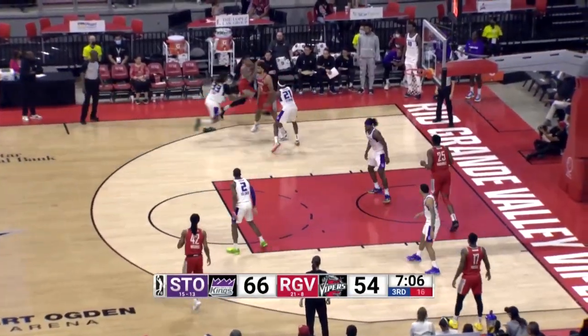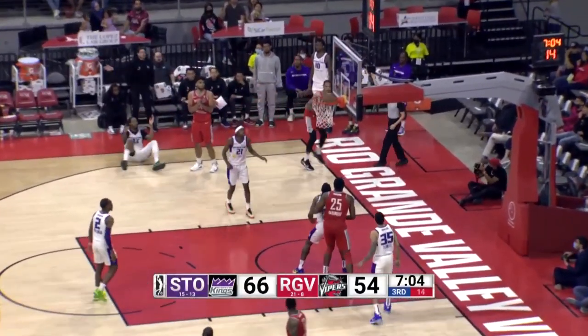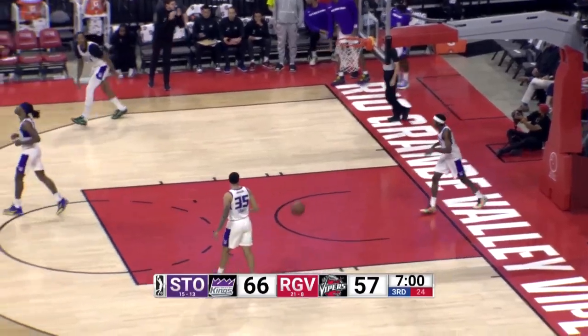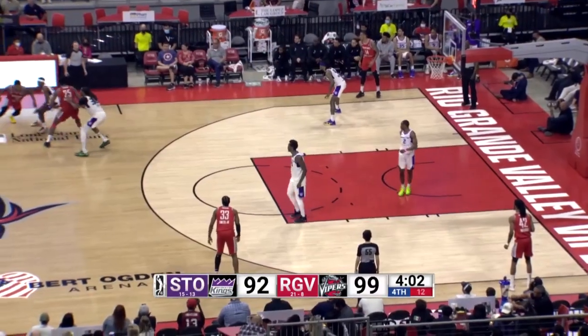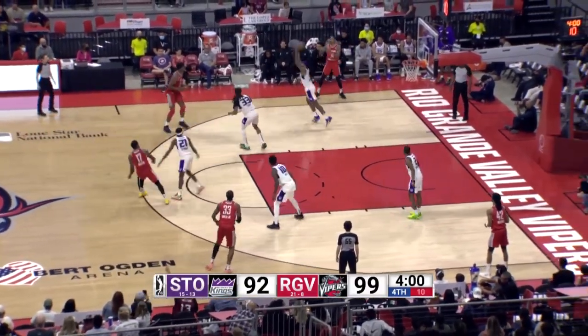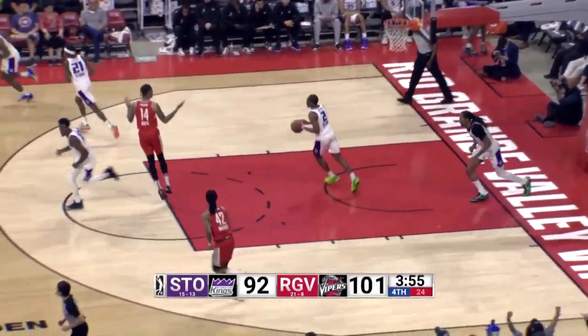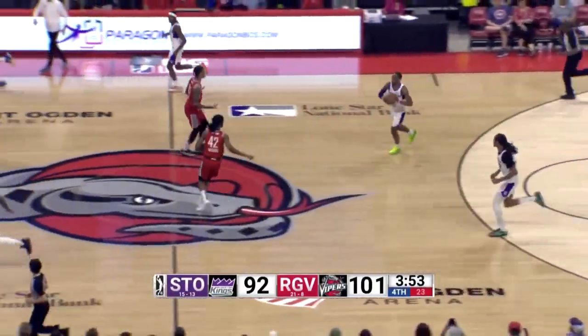Lamb cut off by Terry. And now sets a screen for Green, who nails the three-pointer. And Green with 20 in the game, 12 to shoot. Foster fires to the left side — it ends up in the hands of Green after it was tipped by Merkey. Green goes up and lays it in.